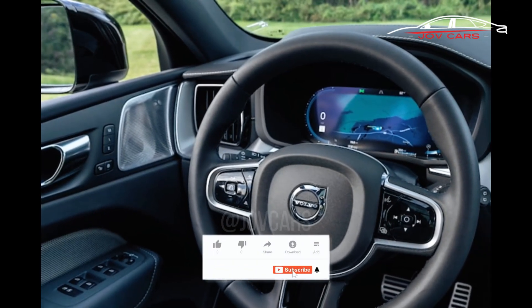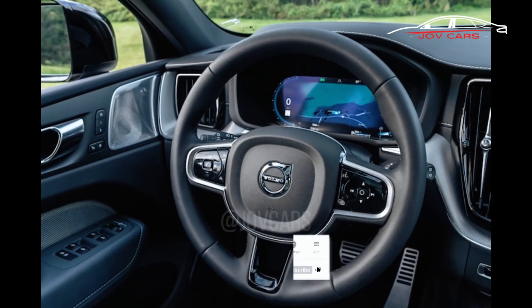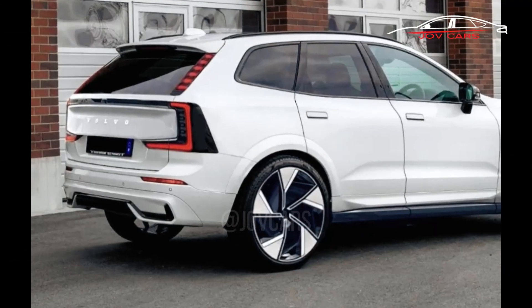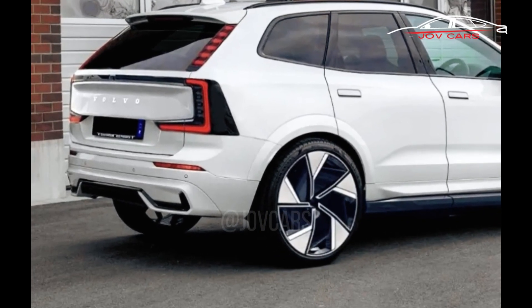Availability and cost. While pricing information has not yet been published, the EX60 is expected to be priced similarly to its premium SUV rivals. Release is anticipated for the latter half of 2024 or early 2025.